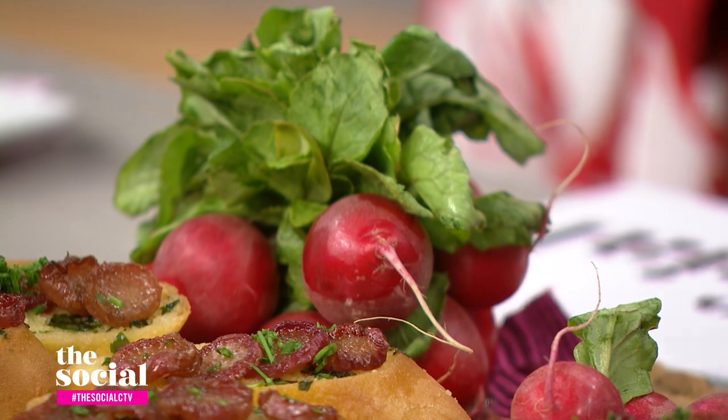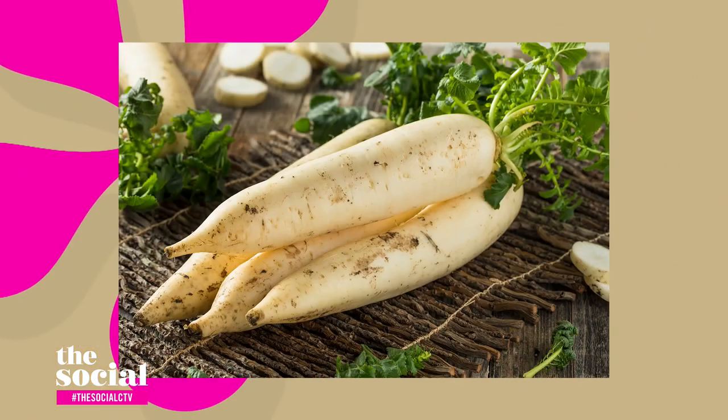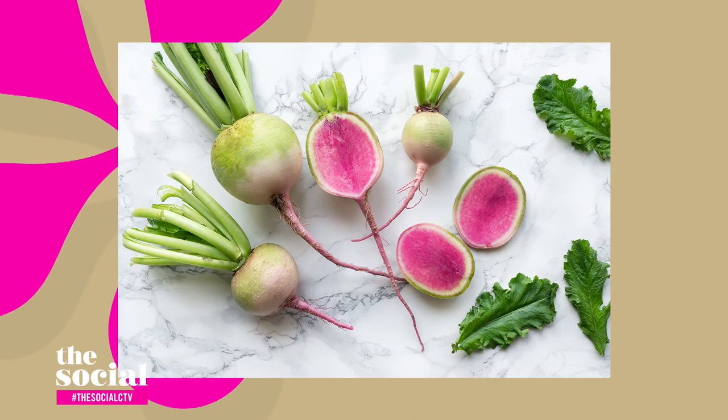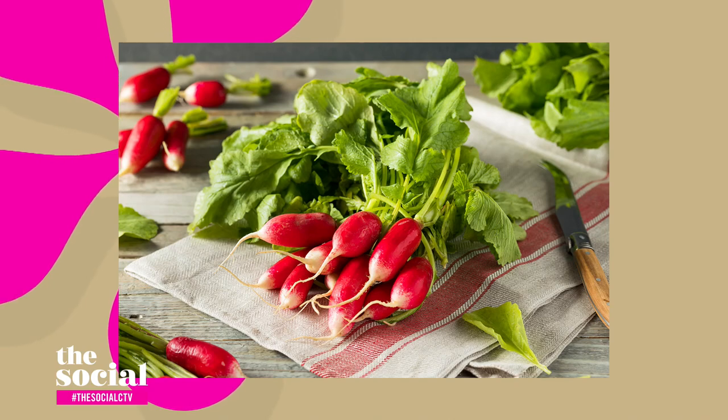Radishes are in season from May up until early September, and there are many different types of radishes. You've got pink radishes, which are pink on the outside and white on the inside. You've got daikon radishes, which are white radishes, a little bit longer. You've got watermelon radishes, which are green on the outside and hot pink on the inside. And you've got French radishes, which are very similar to red radishes.